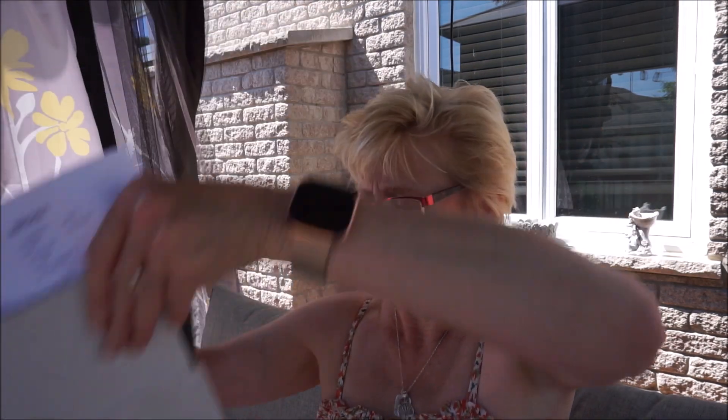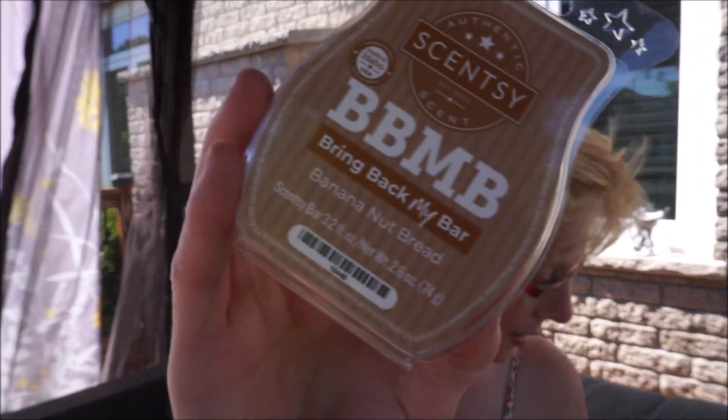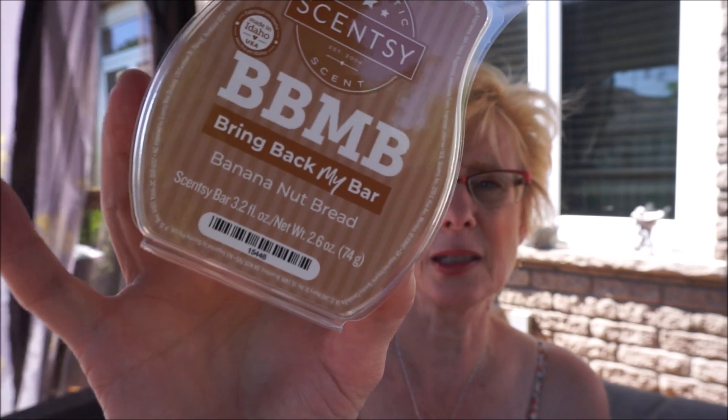So I got my Scentsy for my bar and I think I ordered 16 different scents. I did get a couple of the scents there. We'll start with Banana Nut Bread — this is red bananas, nuts, and spices.